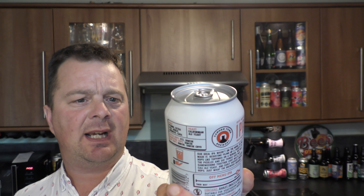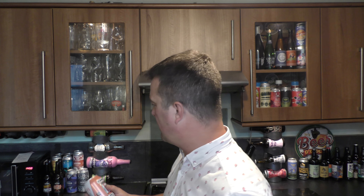This is Camden Off Menu IPA, India Pale Ale, coming in at 5.8% ABV. I'm going to be really quick with that one.